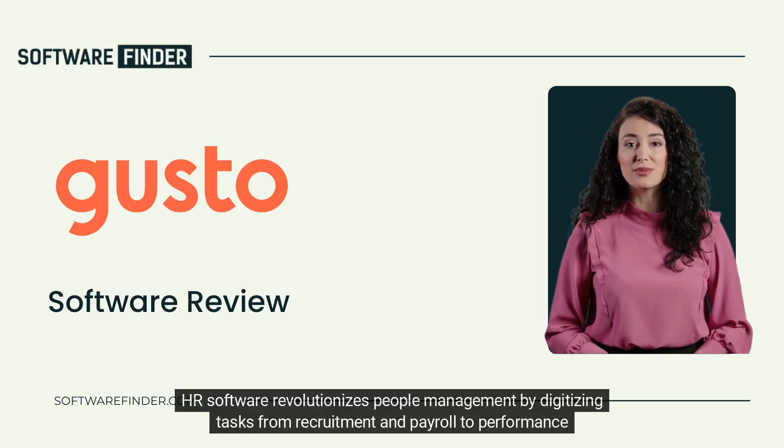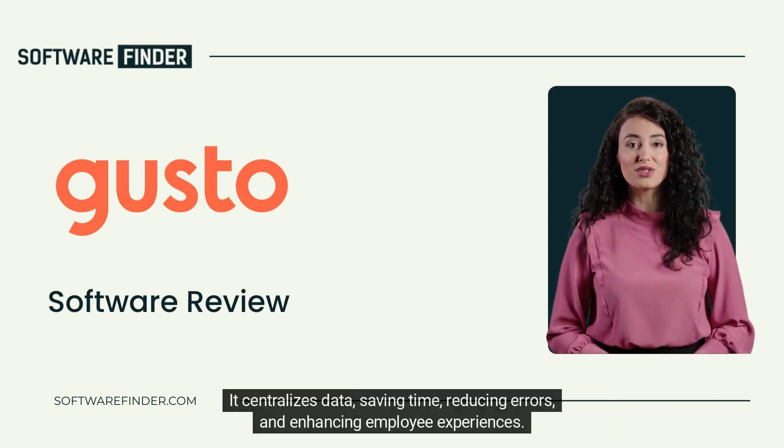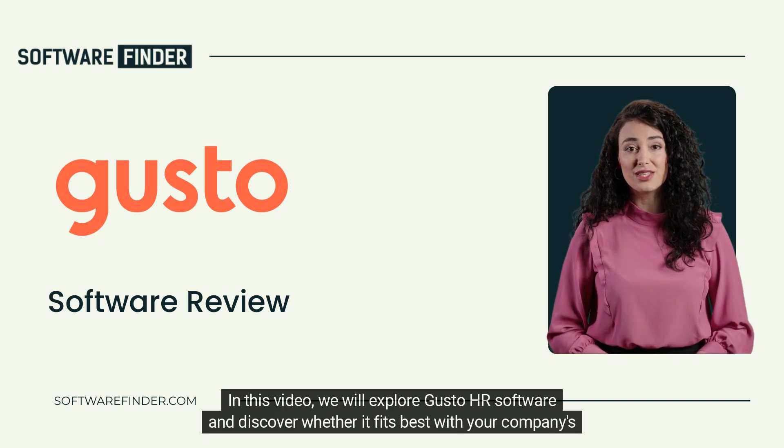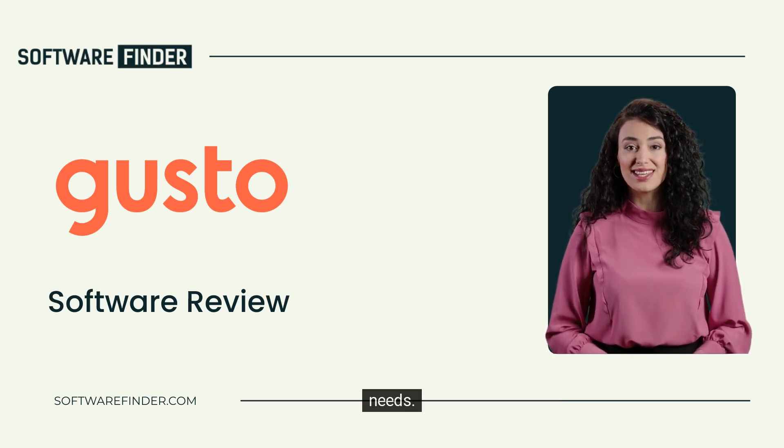HR software revolutionizes people management by digitizing tasks from recruitment and payroll to performance tracking. It centralizes data, saving time, reducing errors, and enhancing employee experiences. In this video, we will explore Gusto HR software and discover whether it fits best with your company's needs.